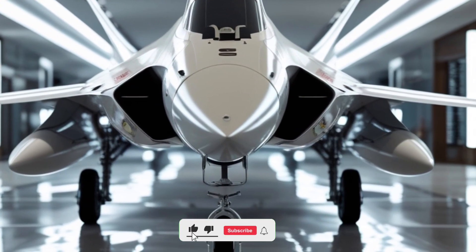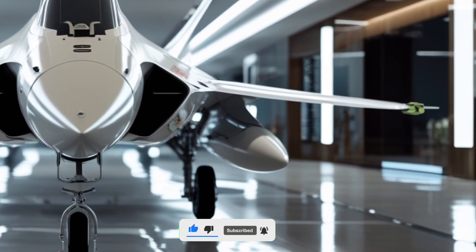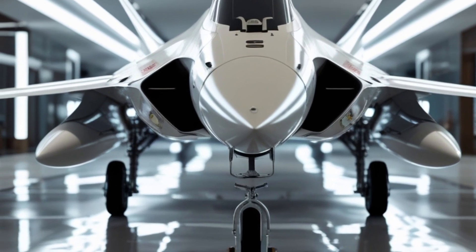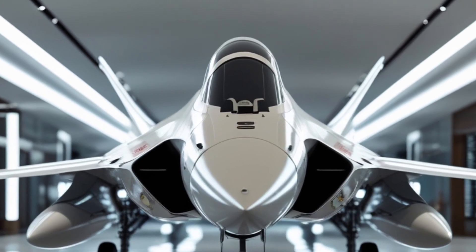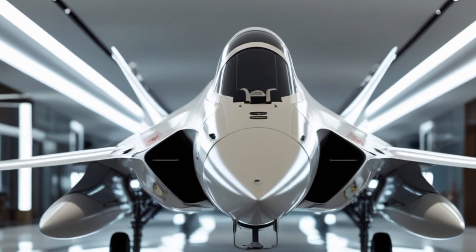Welcome back to Legendary Machine, where we explore the most advanced cutting-edge vehicles from around the world. Today, we dive into the 2026 Saab JAS 39 Gripen, an extraordinary example of Swedish engineering, upgraded for modern warfare and tactical superiority.